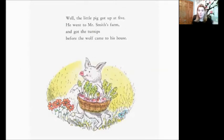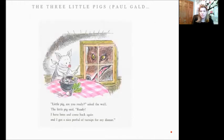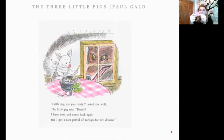Well, the little pig got up at five. He went to Mr. Smith's farm and got the turnips before the wolf came to his house. 'Little pig, are you ready?' asked the wolf. The little pig said, 'Ready? I have been and come back again and I got a nice pot full of turnips for my dinner.' I just want you to take a look at the wolf's face — how do you think he's feeling? Go ahead and yell it out. Now I want you to put that emotion or that feeling on a sticky note and go ahead and put that right down, just like if you had a book right there for you.